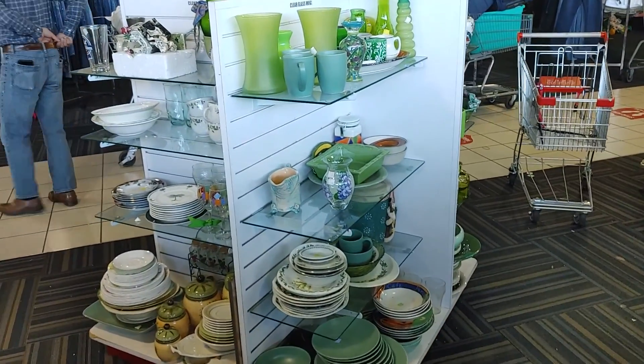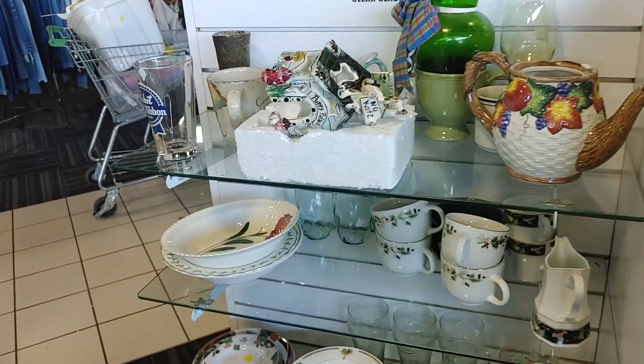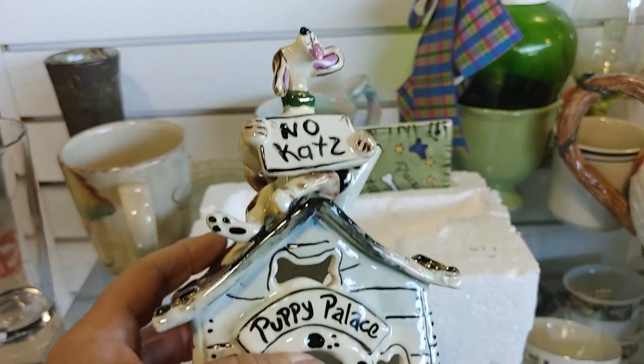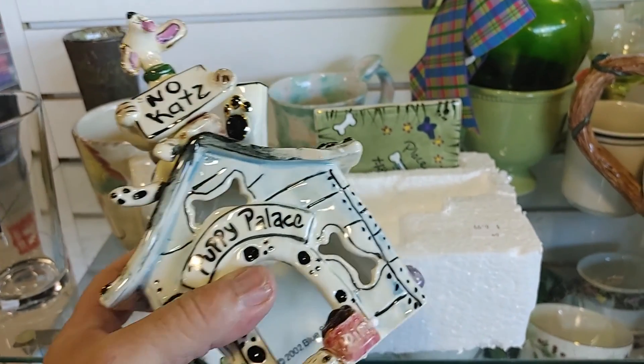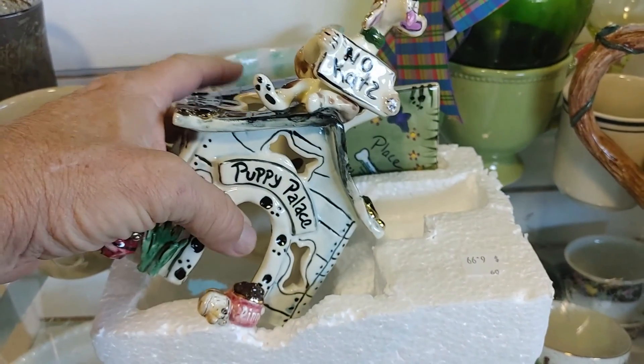I walked over to this shelf because I saw that house sitting on top of a piece of Styrofoam. As I got closer, I realized it was called Puppy Palace, made by Blue Sky. I have good luck selling Blue Sky, so I definitely wanted to get this. It was $6.99 on a 25% off day, so it definitely went home with me. I do pretty well with Blue Sky stuff, and this was no exception. I ended up making $28.95 on it plus $9.95 shipping. You guys should keep your eyes out for Blue Sky and make yourself some money.